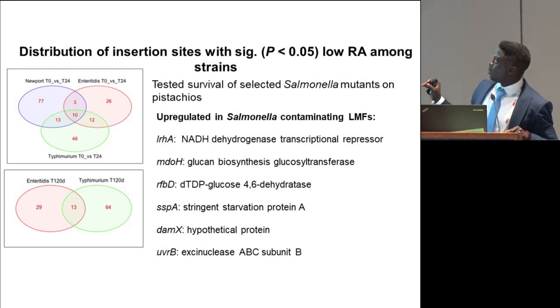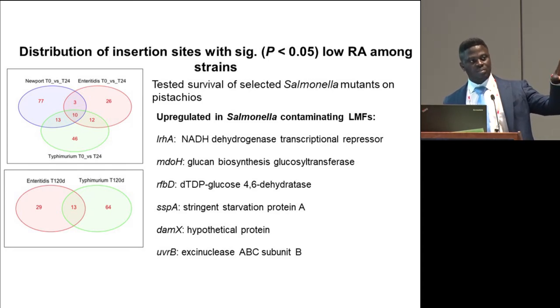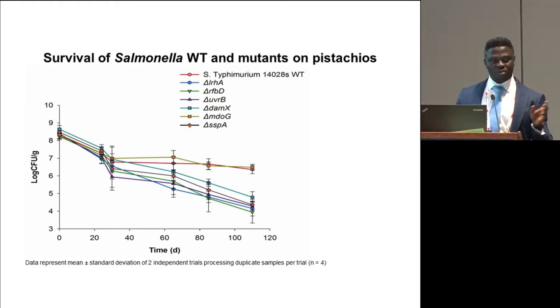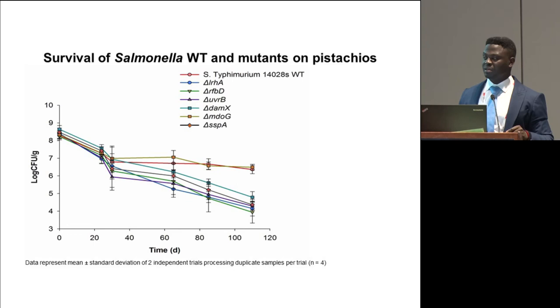We tested deletion mutants of some genes that were both induced in our transcription studies and negatively selected in the second study. Examples include LRH and RFBD, genes that were induced in salmonella contaminating all low-moisture foods. We found that a lot of these genes were actually important. After about 60 days, we started seeing a separation, and after about 110 days, the log reductions for the mutants were significantly higher than that of the wild type. However, there was an aberration because MDOG, although induced in salmonella, showed survival very comparable to that of the wild type, suggesting that although it was induced in the transcription studies, it was not actually essential.